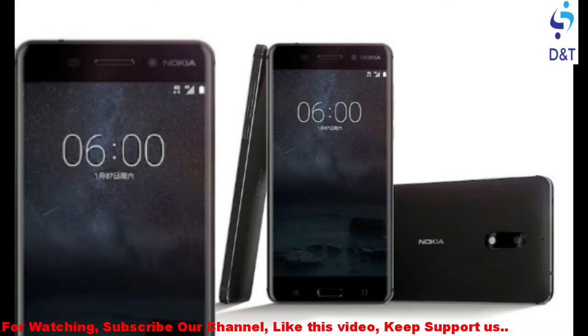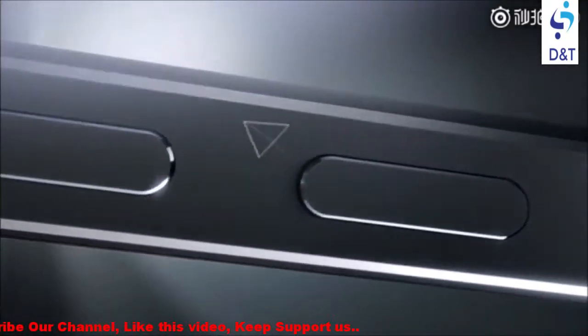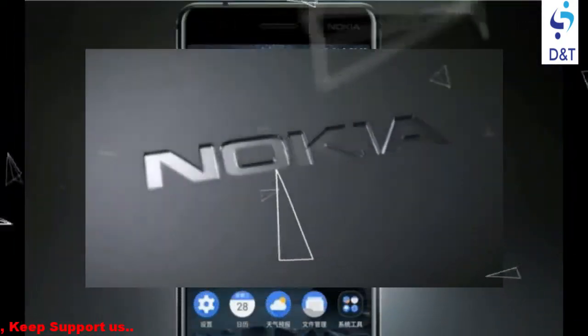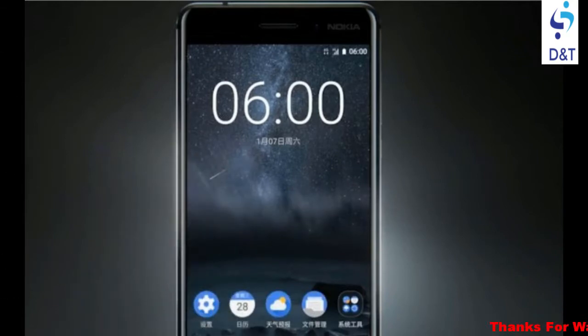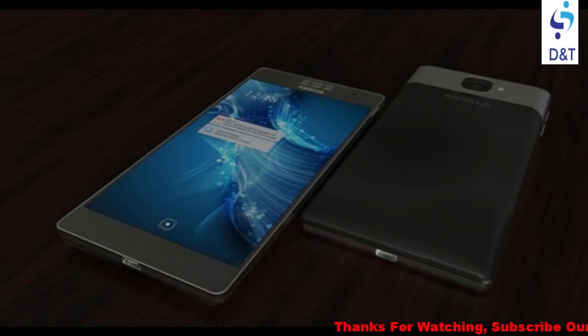On how this handset would look, from the looks of it the Nokia 6 could hold a candle next to some of the phones from major companies. The first look video of the Nokia 6 has been leaked online. Based on the clip, the Nokia handset flaunts a stylish aluminum build and engraved Nokia label at the back.